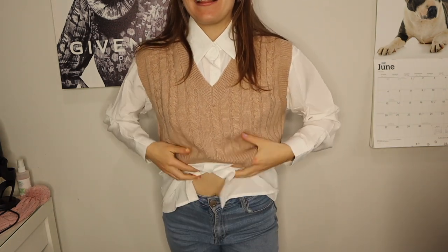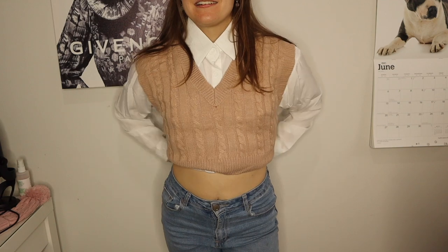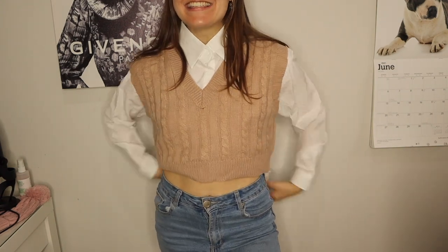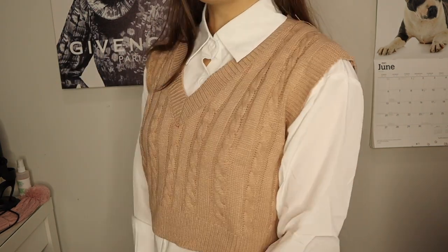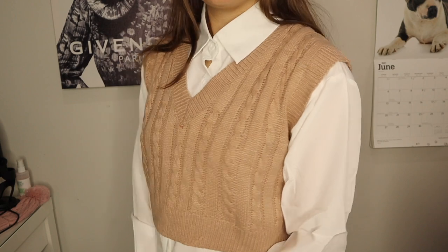Guys, this is what I'm talking about. I have become my Pinterest dreams and I'm here for it. Is this not absolutely the cutest? I totally 100% get this trend. I love this.